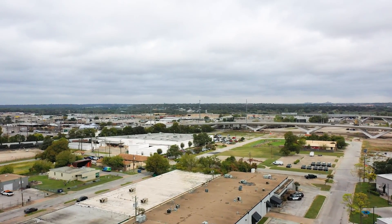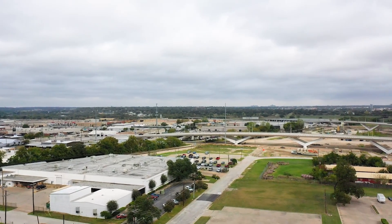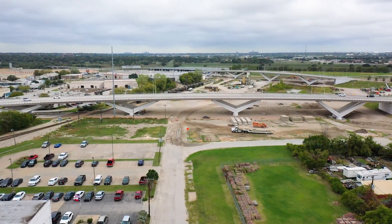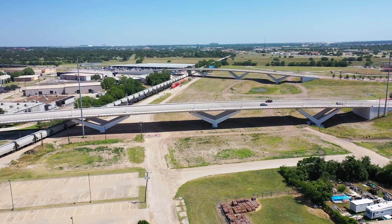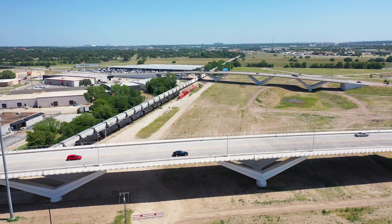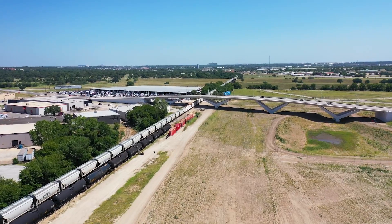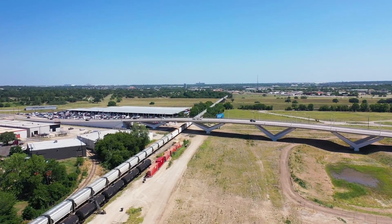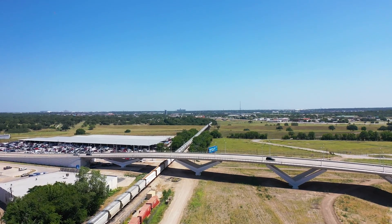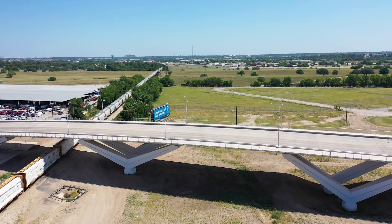Straight ahead is the White Settlement Bridge, one of the brand new three bridges, and we're going to go over it. You'll see the railroad on the left. One reason I'm shooting this video today was seeing that big long parked train — it makes it easier to see where the railroad is. Straight ahead is the new Henderson Bridge. The railroad is able to go under these bridges, so no more stopping for those railroad crossings. I'll fly over rather than under, because I want to duplicate this in the future and don't want to risk construction equipment being down there.